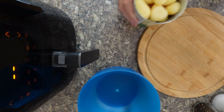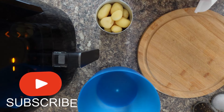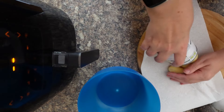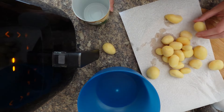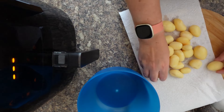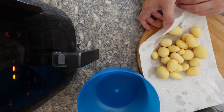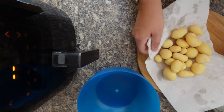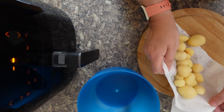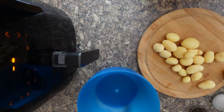Start by grabbing your canned potatoes and get yourself some kitchen towel — or paper towel if you're in the US. Make sure you've drained them first to get rid of any excess moisture, then give them a quick pat dry. You want the olive oil and seasonings to stick to them, and if there's too much moisture they won't go nice and crispy in the air fryer.